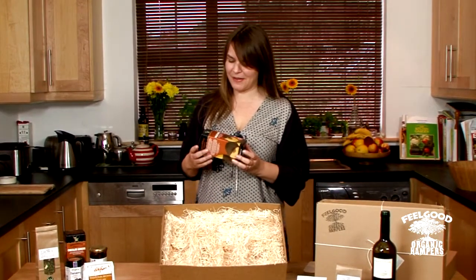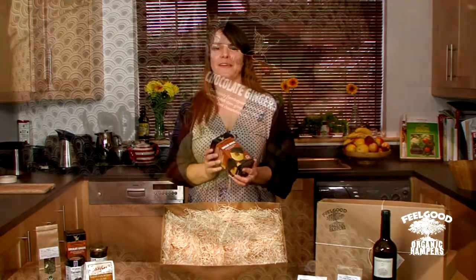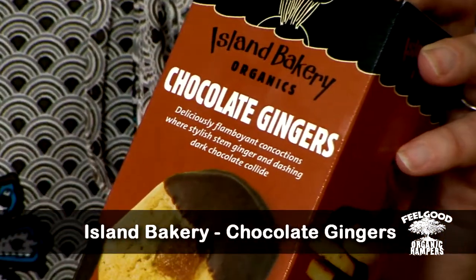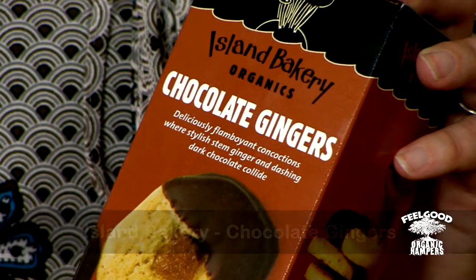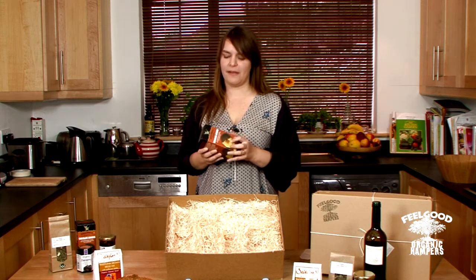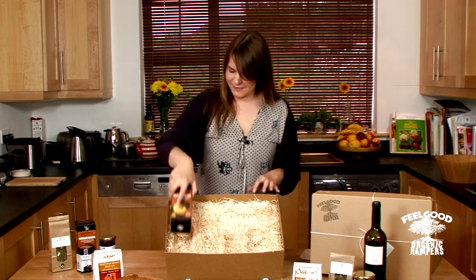First item I'm going to put in is one of my favourite items — we've been stocking this for a little while. It's organic chocolate ginger biscuits. They're hand-baked on the Isle of Mull in Scotland and half dipped in chocolate, but the really special bit is this chunk of ginger in the middle which makes them really zingy. I love those biscuits.